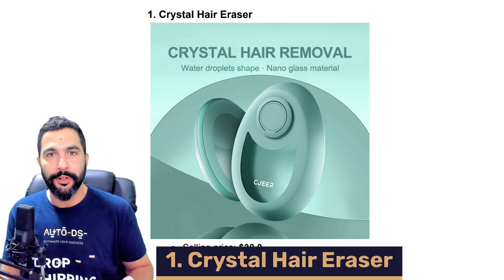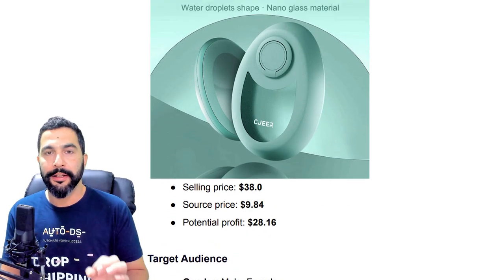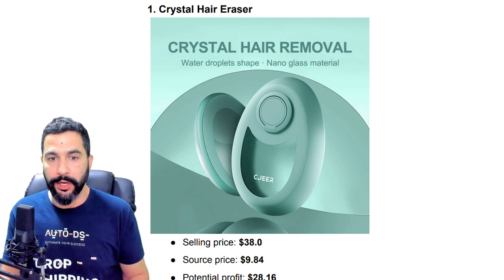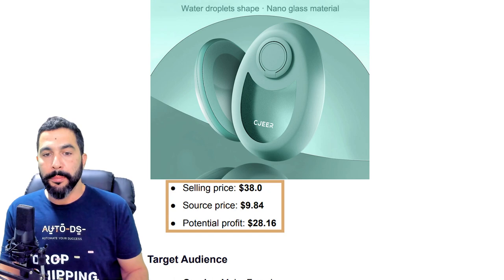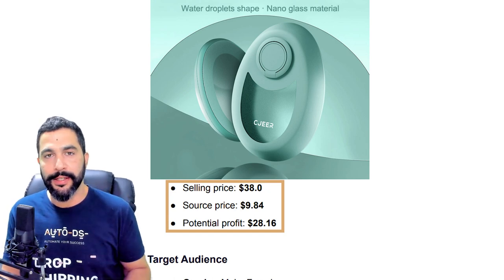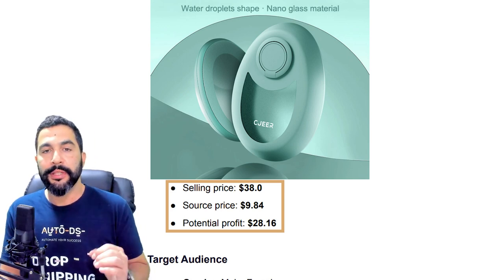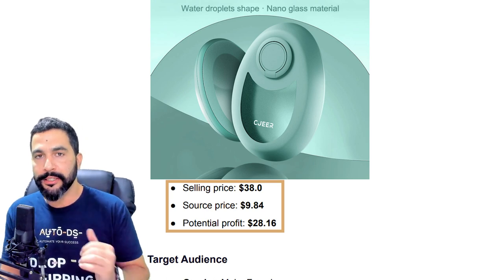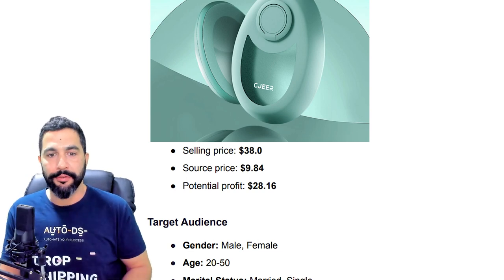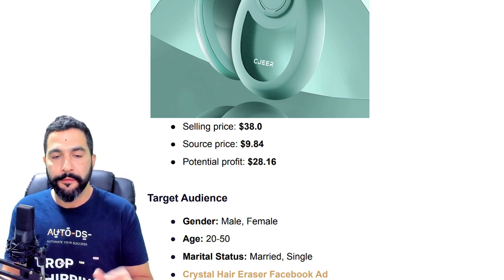Coming in at number one: Crystal Hair Eraser. The selling price is $38 — we found a seller selling it for $38. He's sourcing it for $9.84 from CJ Dropshipping, including shipping costs, leaving a potential profit of $28.16. I'll leave all of the information in a PDF file. The target audience for ads is both male and female, ages 20 to 50, married and single.